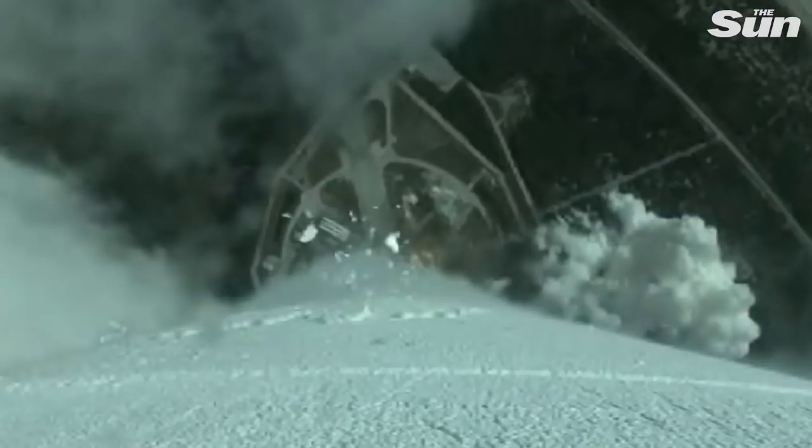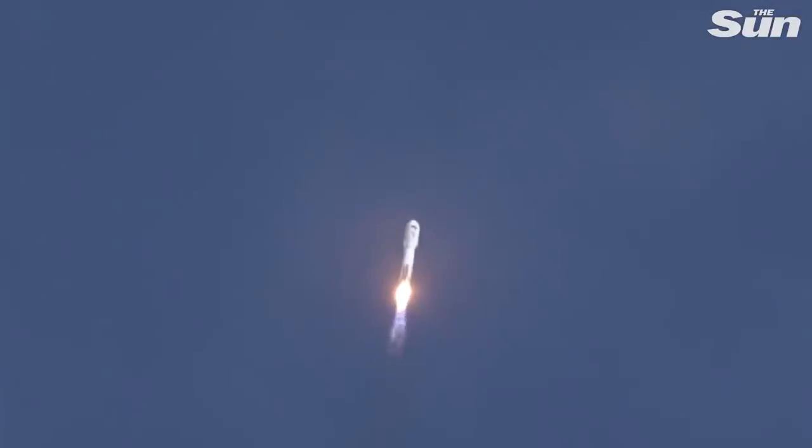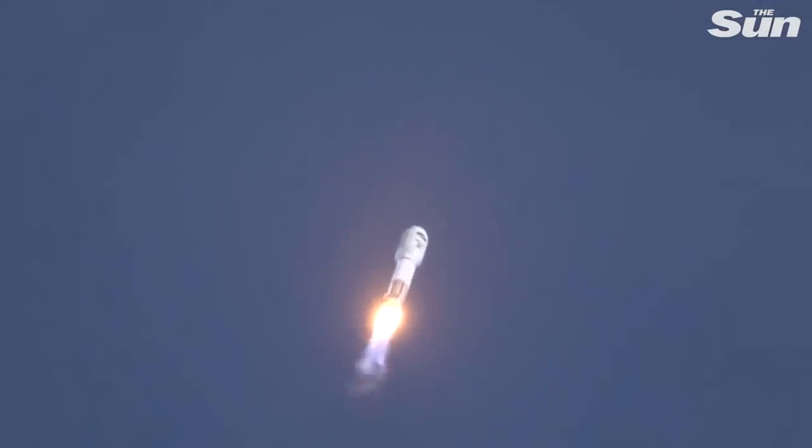35 seconds into flight, Atlas is now just under one mile in altitude, traveling at 900 miles per hour. Engine pump speeds and injector pressures are in family for this thrust level. The vehicle has now completed the pitch, yaw, and roll program.